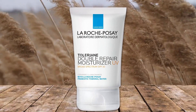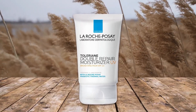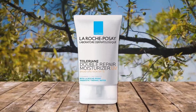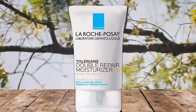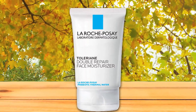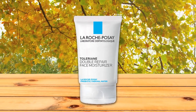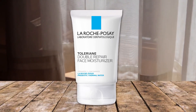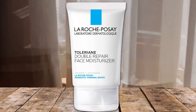Number three: La Roche-Posay Toleriane Double Repair face moisturizer. This face moisturizer is great for acne-prone skin. It is a creamy white lotion with no fragrance. Upon applying it to the skin it feels a little sticky but quickly dissolves, leaving skin feeling silky and smooth. Free from parabens, fragrance, and oil, it is enriched with niacinamide and ceramide. It has anti-aging components that help repair the skin and reduce enlarged pores. Despite being a light cream, it has almost the same effects as a thicker night cream. It doesn't work well with foundation — it's recommended to wait at least 10 minutes after applying the moisturizer before applying sunscreen to prevent it from pilling. It's a high quality product for those with sensitive facial skin.